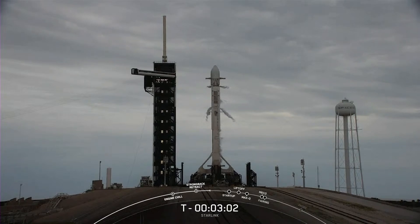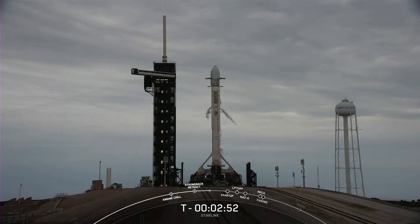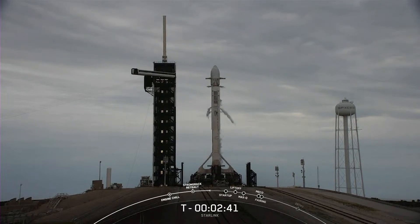Stage one locks load complete. We just heard a callout: stage one locks load complete. That concludes propellant loading on the first stage. Locks loading will conclude on the second stage at the T-minus two minute mark, and once that does wrap up, that will be Falcon 9 fully loaded with propellant.